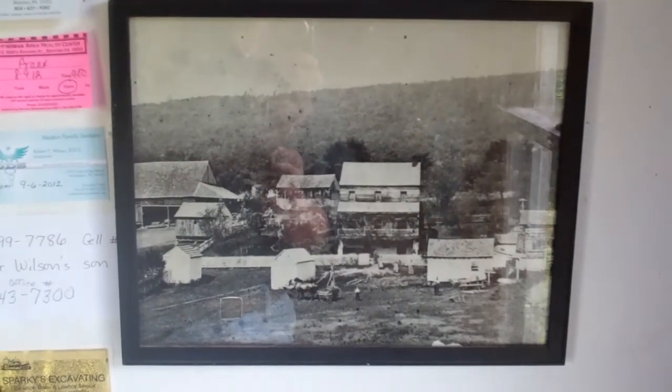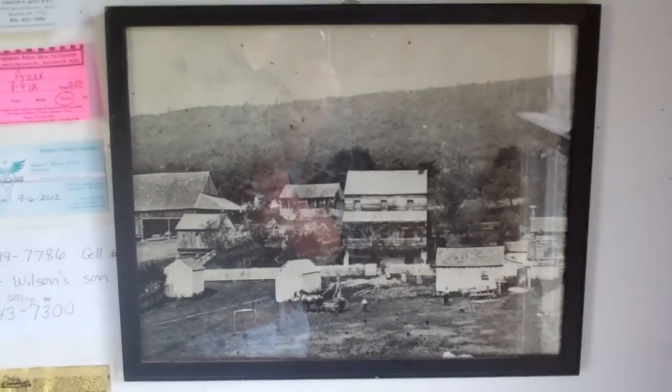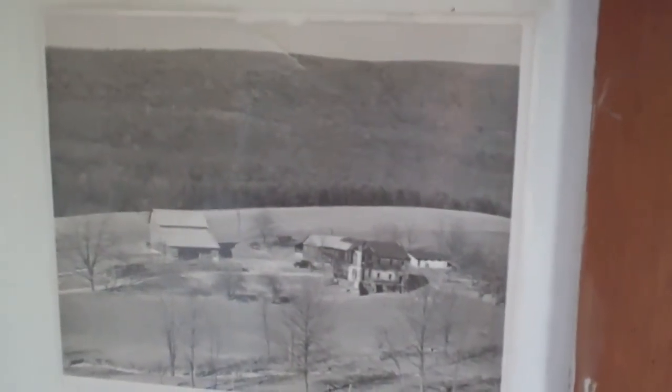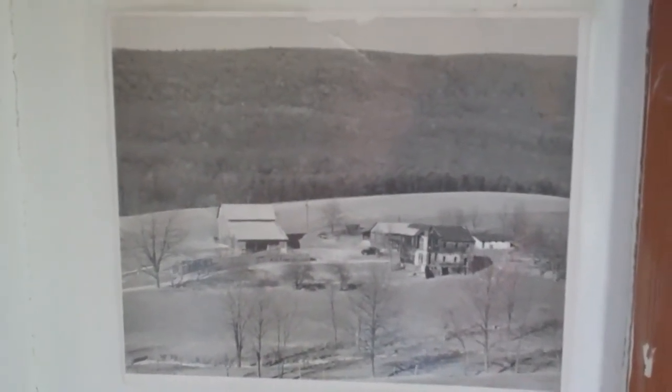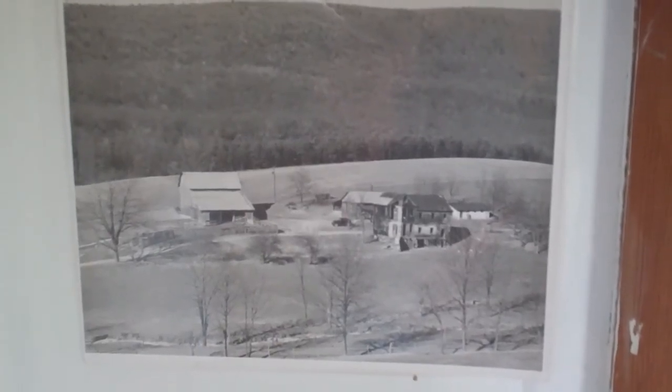There's a view of this property about 1880 or 1870 — all of those buildings are gone. And here's a view of the property about 1955; three of those buildings are still there.